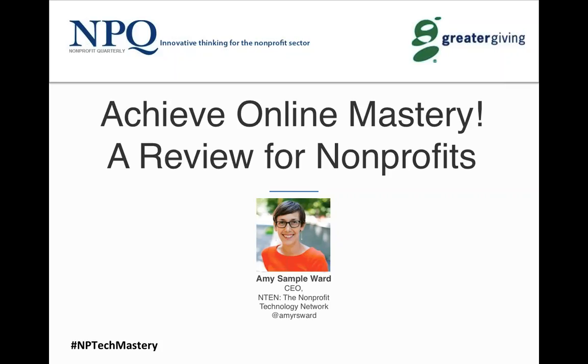She's going to be leading us through a presentation about how to achieve online mastery — a review for nonprofits. No matter where you are, her understanding of what it takes to create a firm foundation for online work is invaluable.